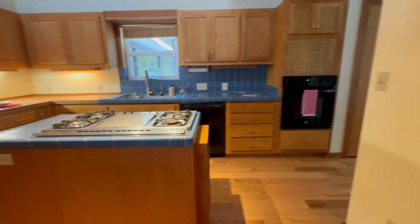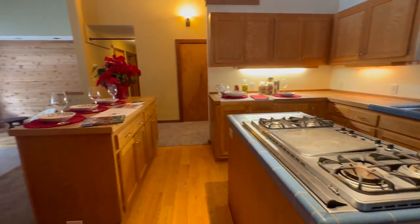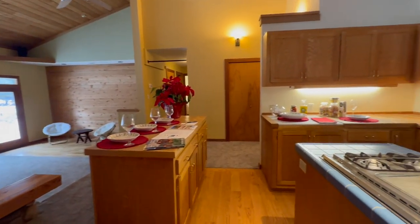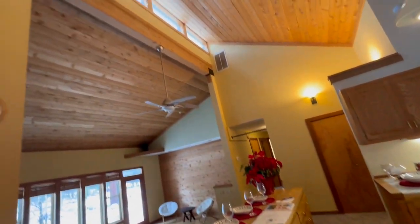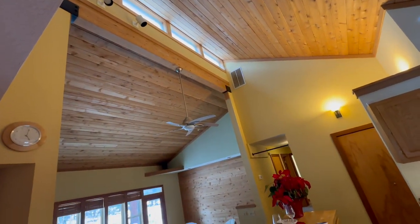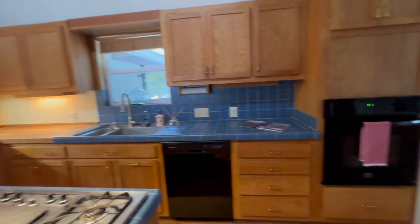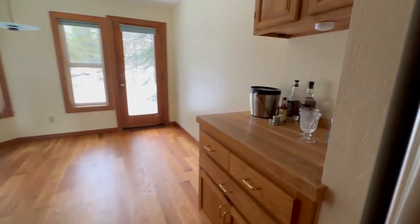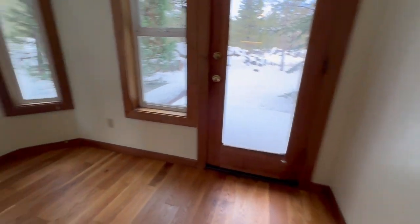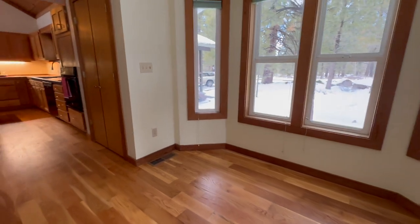And then we're in the kitchen. It has a gas cooktop in the island right here, and there's another island with some cabinetry. Up here we have some transom windows — transom lights — so it gets quite a bit of natural light in here. There's a wall oven and another little pantry in the wall. And this is where the breakfast nook or dining room table could be.